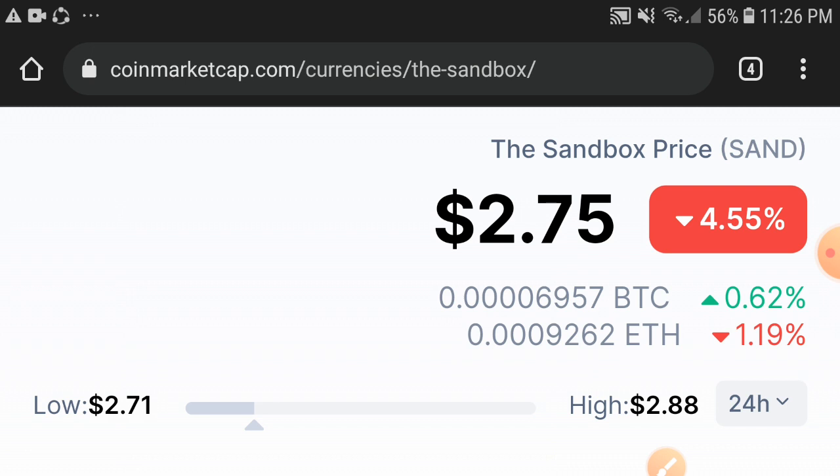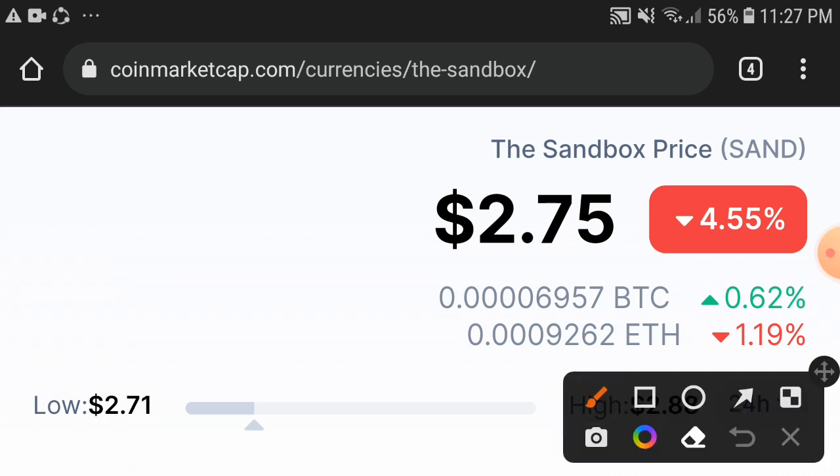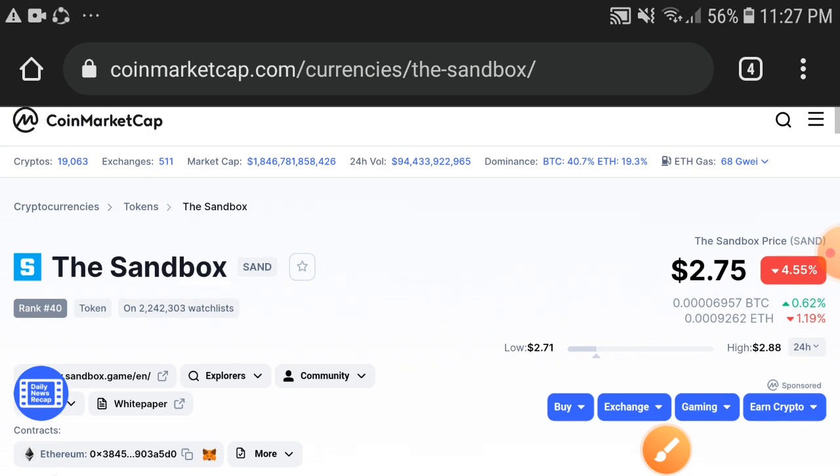If we talk about the changes update, a 4.55% negative change is occurring and it's still continuously negative for the Sandbox coin. Obviously, if the price keeps dumping continuously, the holders are very worried about that — but don't worry.